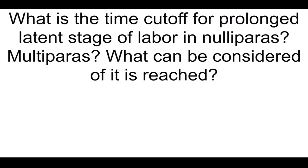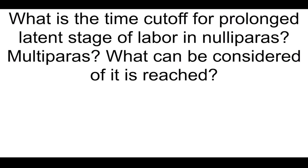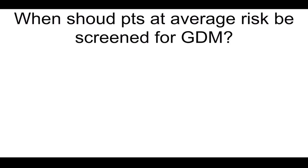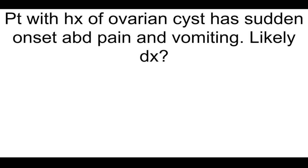What is the time cutoff for prolonged latent stage of labor in nulliparous and multiparous? What can be considered if it is reached? 20 hours if nulliparous and 14 hours if multiparous — rest or augmentation of labor. When should patients at average risk be screened for GDM? 24 to 28 weeks. What is the earliest preterm labor can occur by definition? 24 weeks.